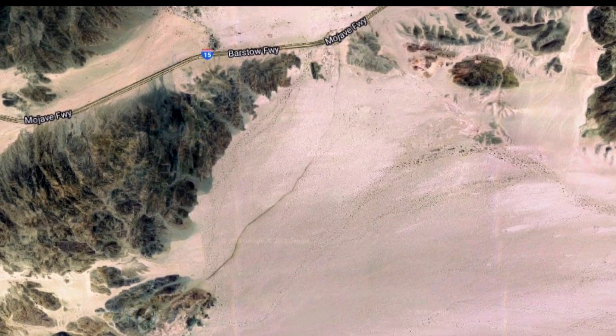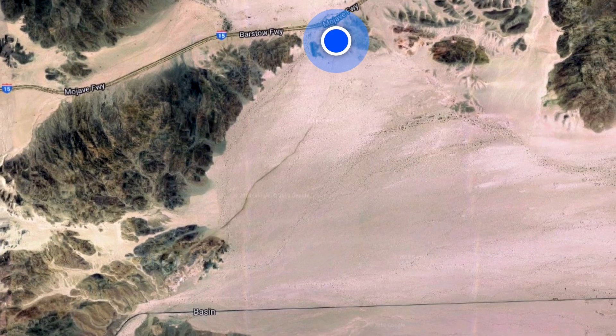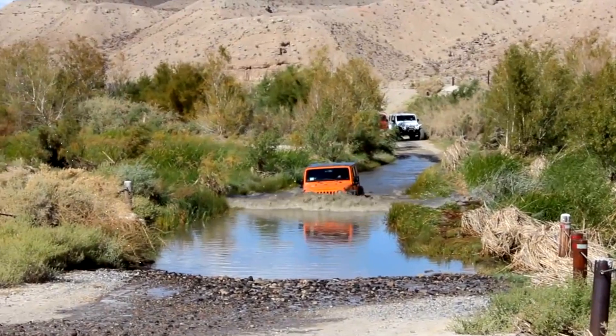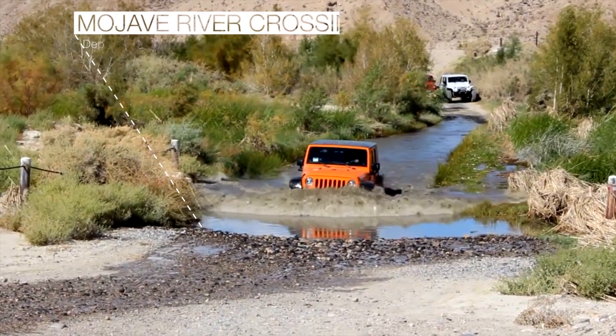We start the day by exiting Interstate 15 at Basin Road. You can also take the Afton Canyon exit, but if you go that way, you may have to go through the Mojave River water crossing, which can be deep at certain times of the year, so many people avoid it.